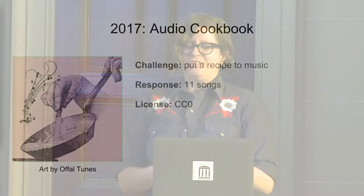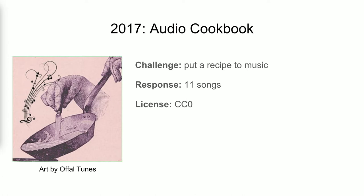Last but not least was 2017's Audio Cookbook. This was interesting because it was not so much taking things from the public domain — though I did link to some really kooky old cookbooks for inspiration — but I was asking people to take recipes and put them to music, because recipes are not covered by copyright. We got 11 songs: some about beverages, one about pizza, a couple about pie, one about a donut, and the winner was about how to make Sun Tea — which isn't much of a recipe, but it was a good song. That was also donated to the public domain.